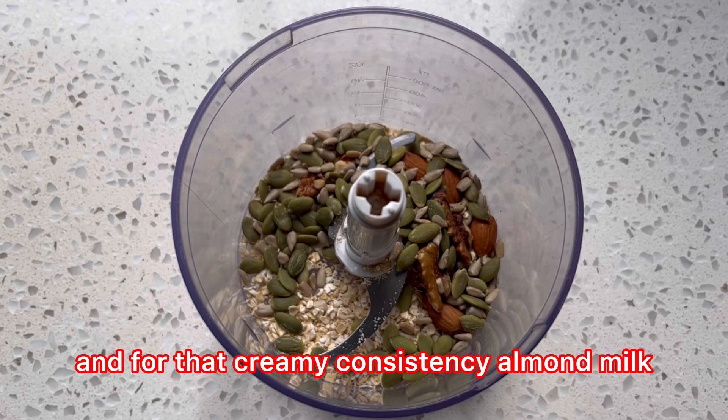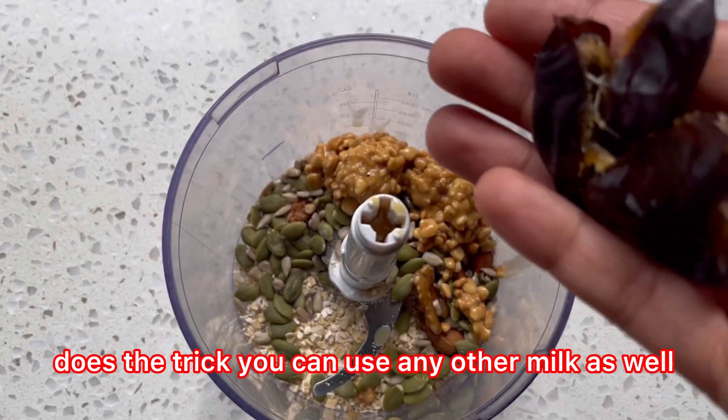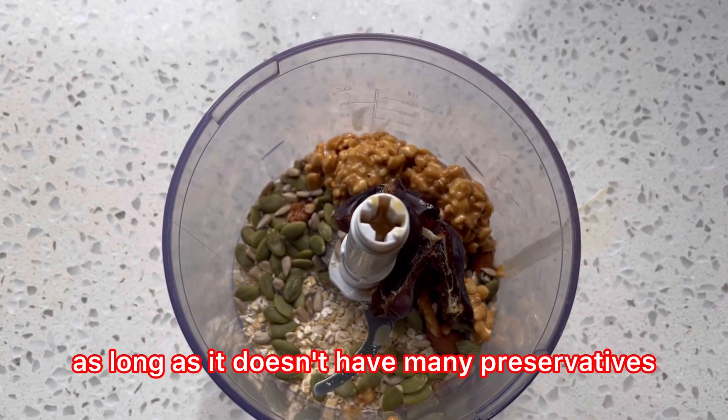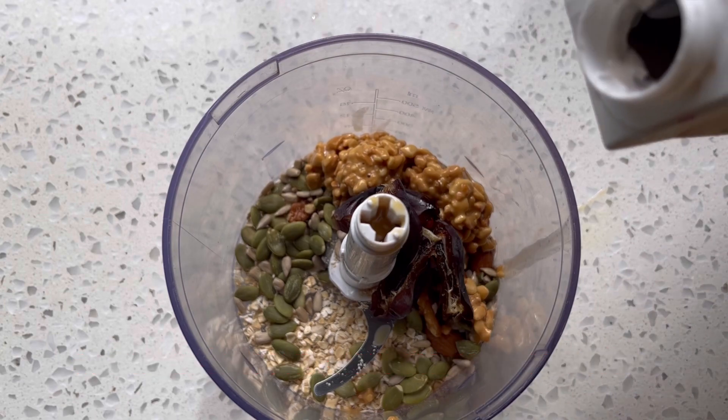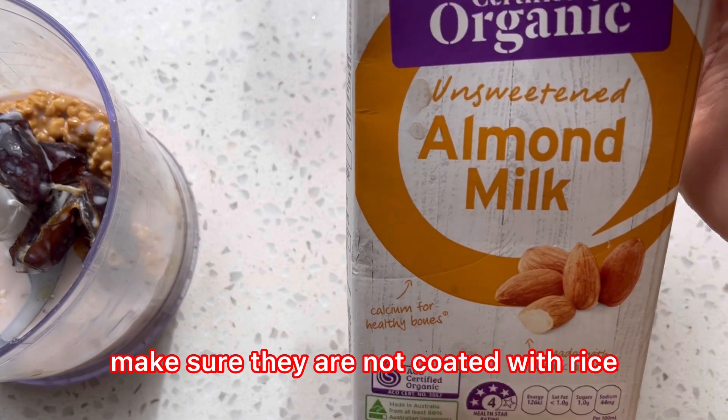For that creamy consistency, almond milk does the trick. You can use any other milk as well, as long as it doesn't have many preservatives. And here's the food for thought: when you're buying dates, make sure they are not coated with rice or any other additives.